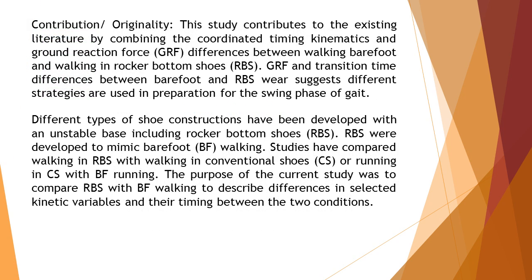The contribution and originality of the study is that it contributes to the existing literature by combining the coordinated timing, kinematics, and ground reaction force differences between walking barefoot and walking in rocker bottom shoes. GRF and transition time differences between barefoot and RBS suggest different strategies are used in preparation for the swing phase of gait.